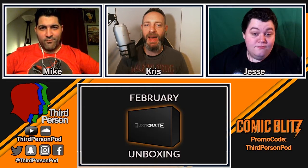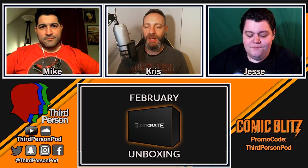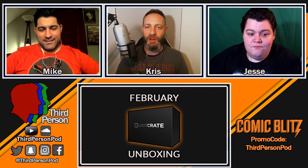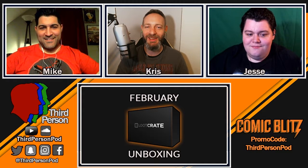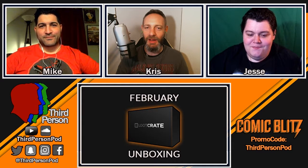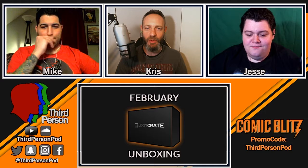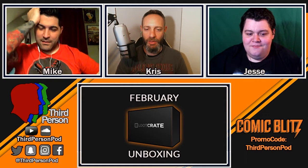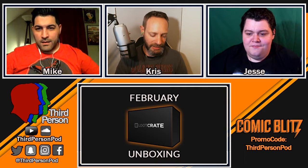Welcome back to another episode of Third Person Podcast loot crate unboxing! I'm Chris, and with me as always are my buddies Jesse and Mike. This month, just Mike got the loot crate, so he'll be the one showing us what he's got. Without further ado, let's jump into it, Mikey!